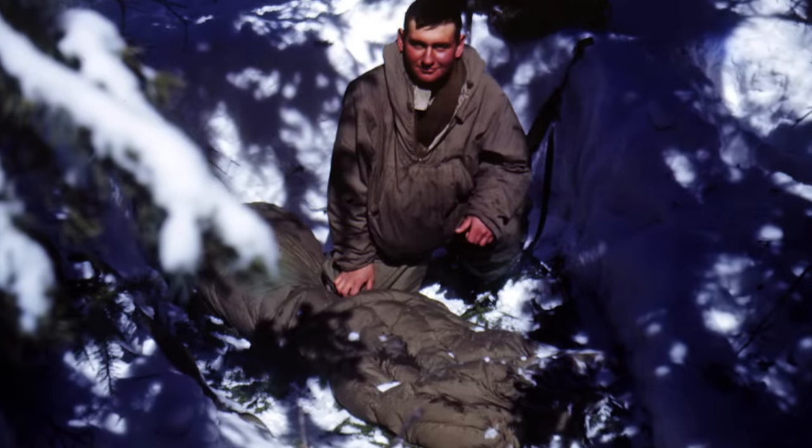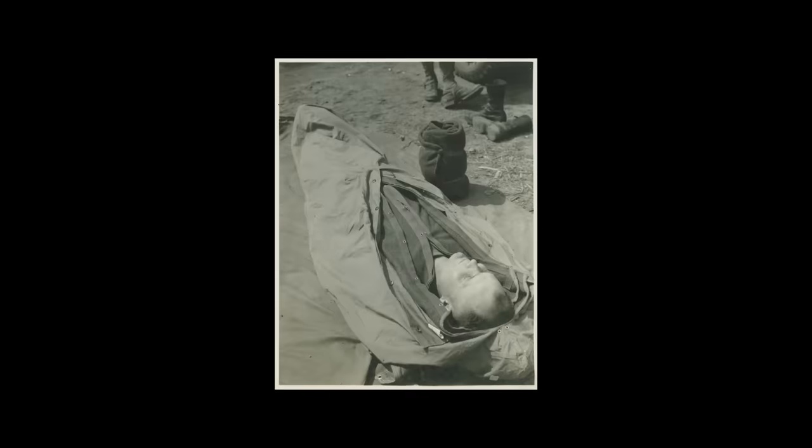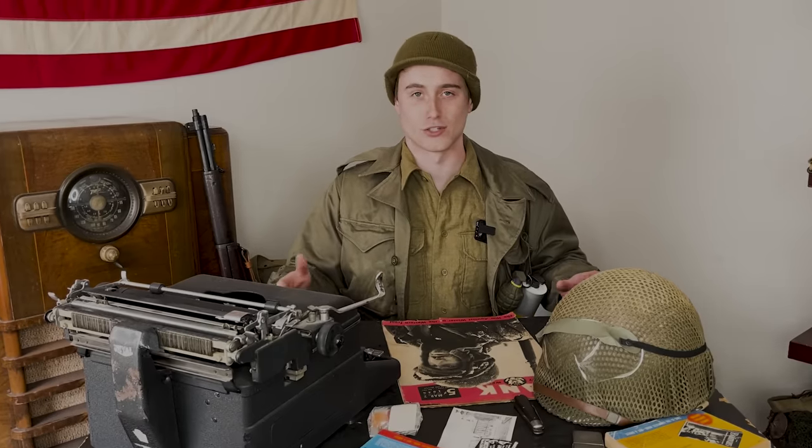These wool sleeping bags came around in 1944 and were meant to supplement the standard wool blankets that soldiers used. They were basically a thicker wool blanket material sewn into the shape of a mummy sleeping bag to help seal in the heat. Some have even said it's as warm as two normal wool blankets while taking up much less space.